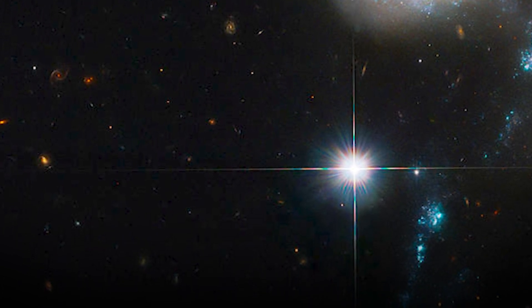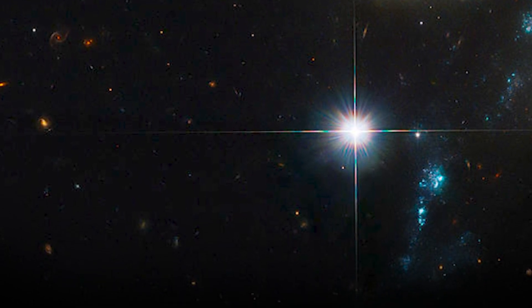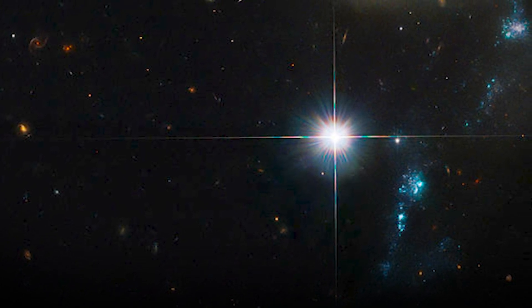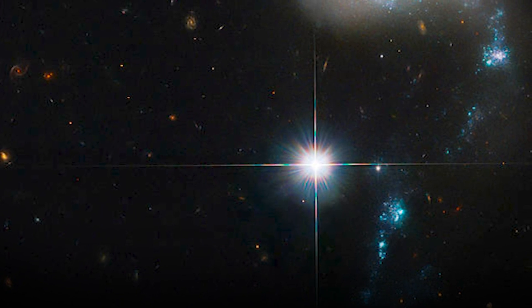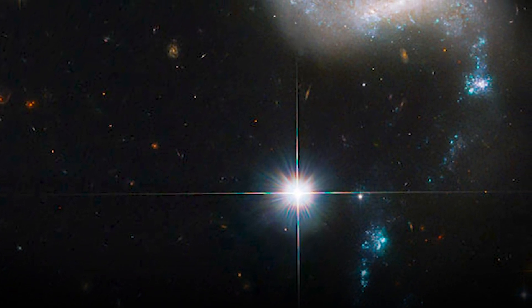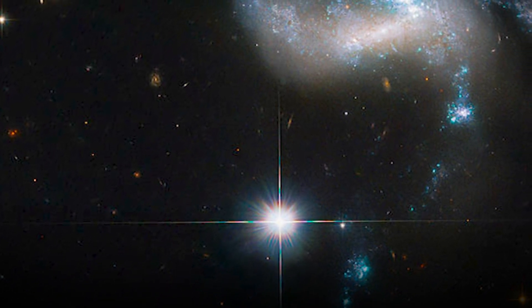Dwarf galaxy encounters are normally seen billions of light-years away, and therefore occurred billions of years ago. But HCG 31 is located some 166 million light-years from Earth — relatively close by cosmic standards. The newly revised image emphasizes star-forming regions spurred by the quartet's gravitational dance.